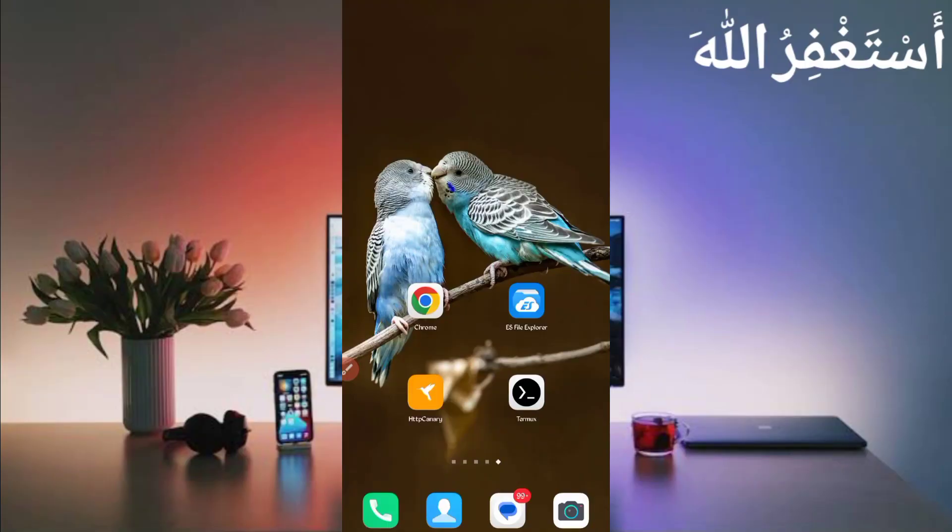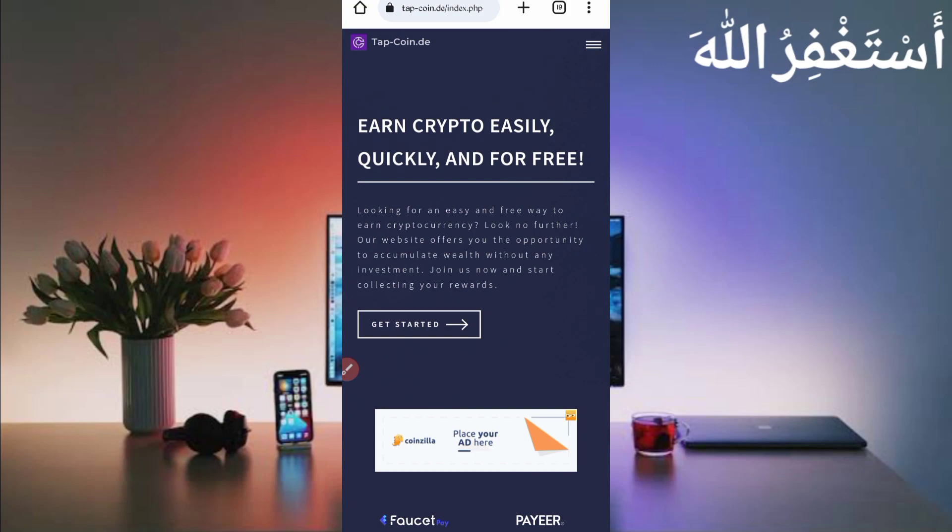Assalamu alaikum guys, welcome to my channel UVK Tech. I hope you are fine. Today I am bringing a new earning website where you can earn Bitcoin, Litecoin, Dogecoin, and many other cryptocurrencies via Termux without any work. You can get instant withdrawals, so don't skip this video, otherwise you can't understand and you may get errors.